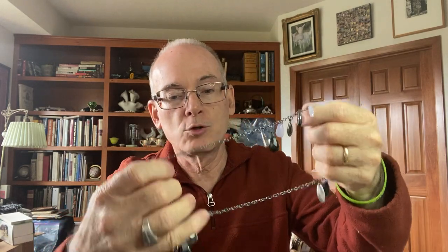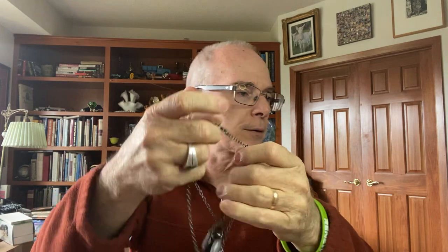Found some tennis balls brand new in the package - those are for me personally, so when we go out and play tennis. Did find some jewelry. Here's one - a necklace. There's a bag of jewelry around here.